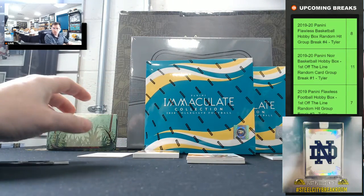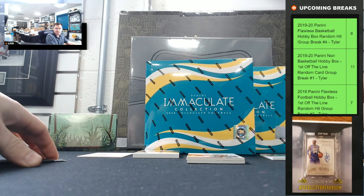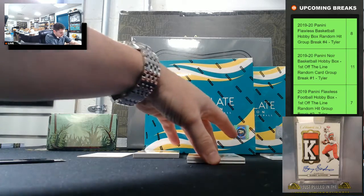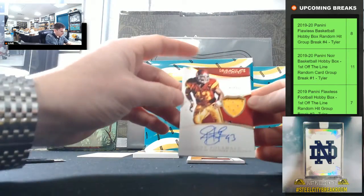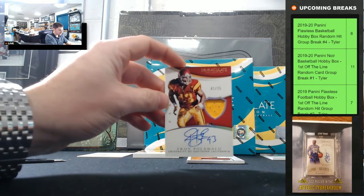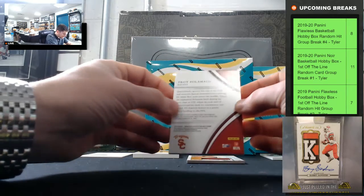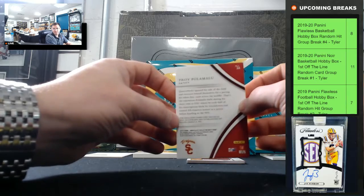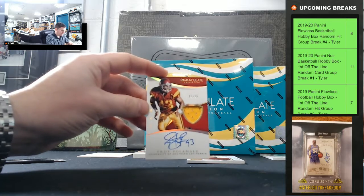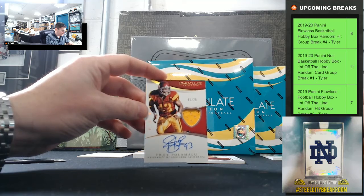Our big hit from 2015 Panini Immaculate Collegiate Multi-Sport — they just signed these cards five years later. Troy Polamalu, one of 25, going to one. Game-used patch auto, Troy Polamalu going to one.